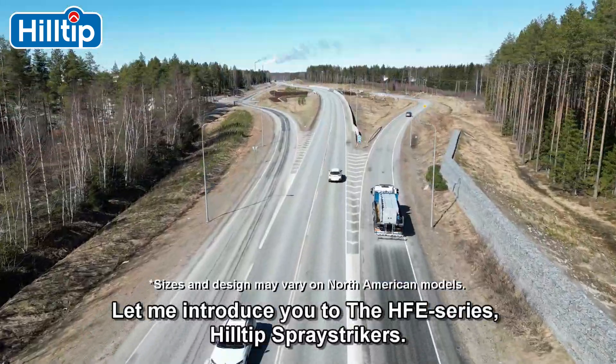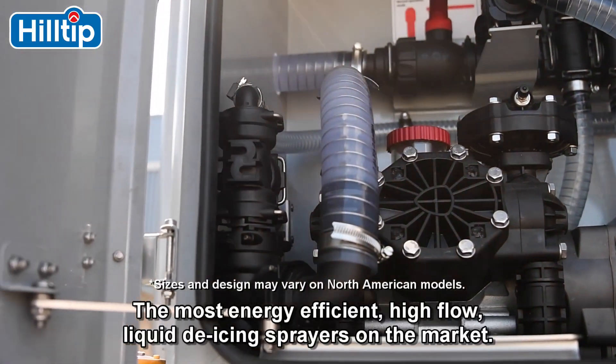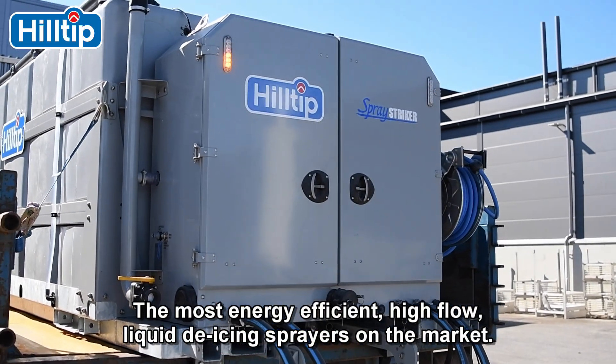Let me introduce you to the HFE Series Hilltip Spray Strikers — the most energy-efficient, high-flow, liquid de-icing sprayers on the market.